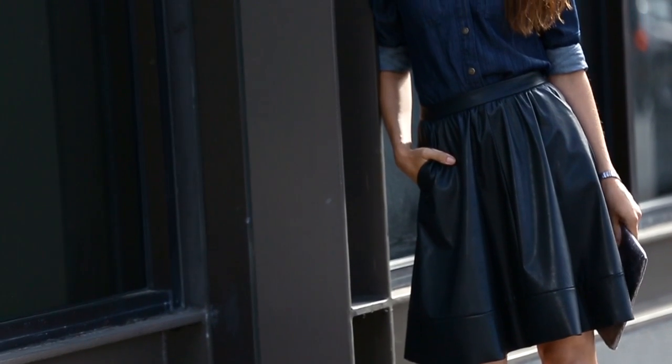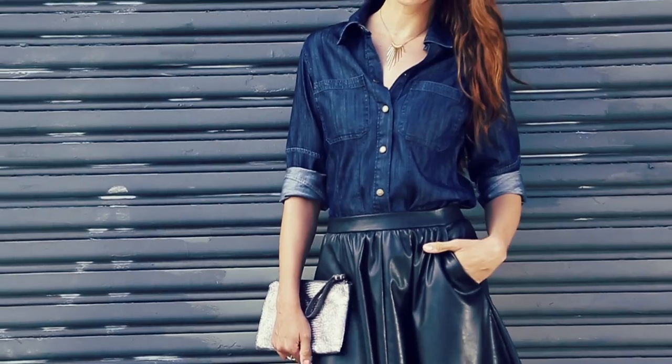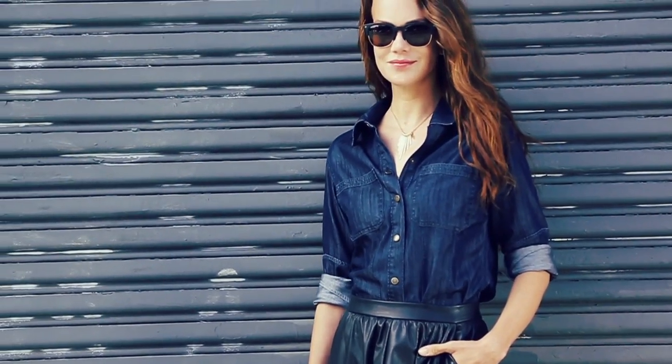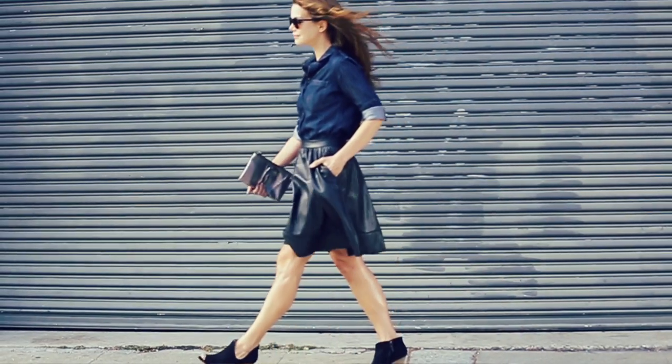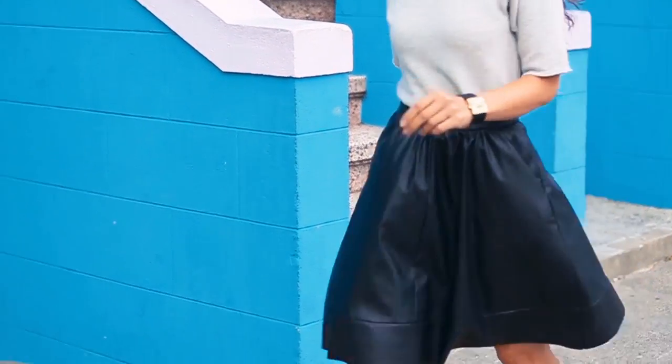For a piece like this, I actually prefer faux leather to the real deal for two reasons. One, it's breathable, so I can wear it in the summer and not sweat bullets. And two, it's way more affordable. Whatever the occasion, whatever your body type, whatever the season, I have a feeling you're going to get more wear out of this than almost anything else you own.